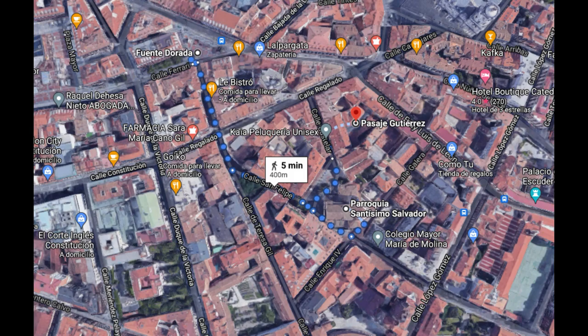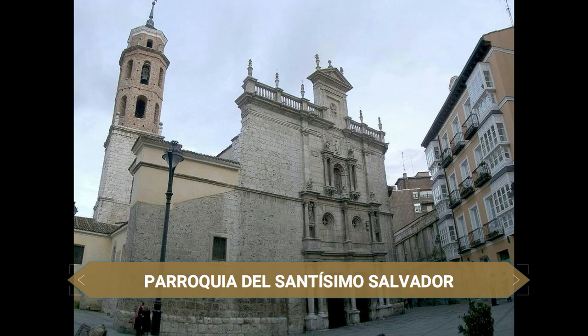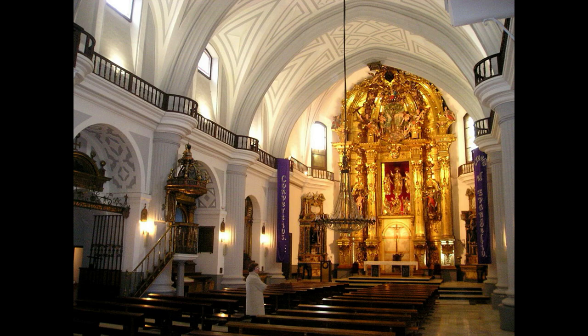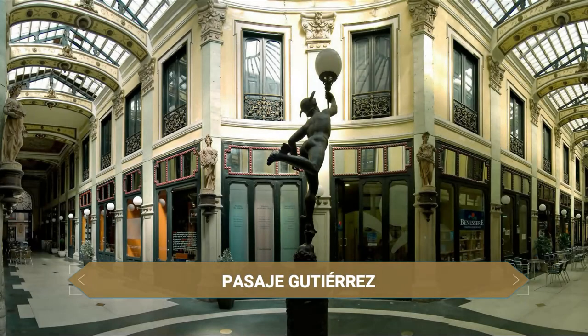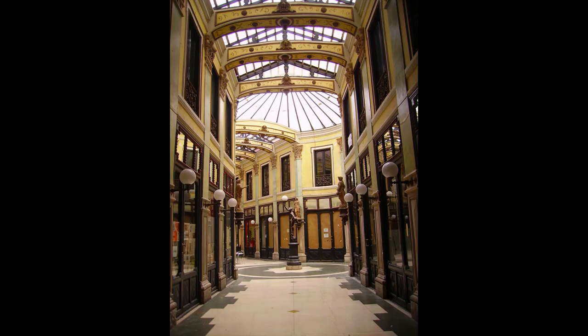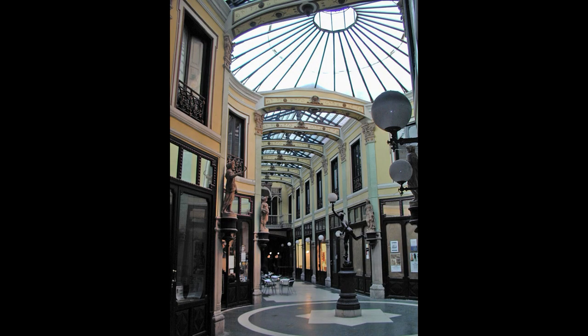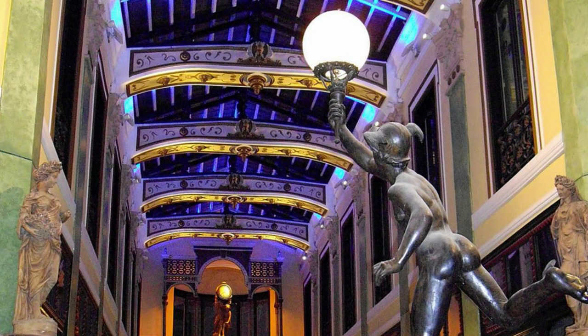Seguimos nuestra ruta visitando la Parroquia del Santísimo Salvador, iglesia del siglo XVI que se caracteriza por su sencillez y porque fue construida sobre una antigua ermita donde se bautizó a San Pedro Regalado, patrón de la ciudad, y que aún hoy conserva la pila bautismal. De aquí pasamos al Pasaje Gutiérrez, una galería comercial cubierta de estilo modernista inspirada en modelos franceses, belgas e italianos, inaugurada en 1886. En España únicamente hay tres galerías con techo acristalado; las otras dos están en Albacete y Zaragoza.